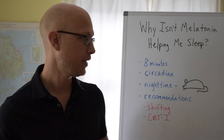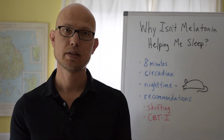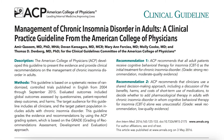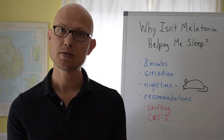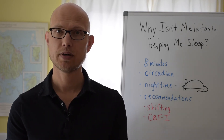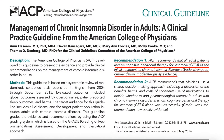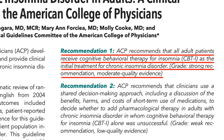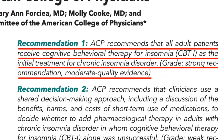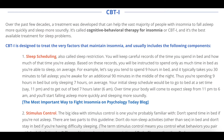That's why the guidelines that professional societies give for treating insomnia don't recommend melatonin as one of the treatments. What is recommended are other types of medication that have been shown to be effective, as well as CBTI — cognitive behavioral therapy for insomnia. CBTI has been shown in many research studies to be highly effective, and it doesn't take that long to work. A link in the description provides more information about CBTI.